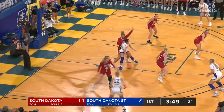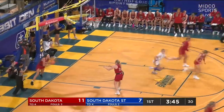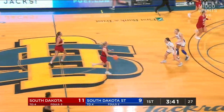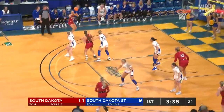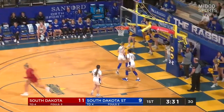Byam in the post now, spins toward the middle, gets it to roll in. Mesa Byam taking advantage of an elevated role this season. Byam's done a really good job of getting to the rim and finishing over that left shoulder — that's what she really wants to do. If USD's going to keep her off the offensive glass, they've got to make sure she's pushed to the other shoulder.